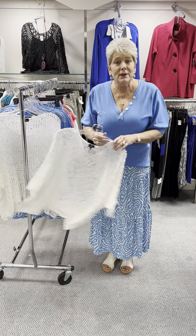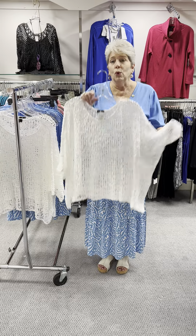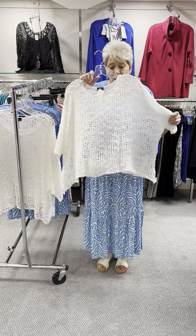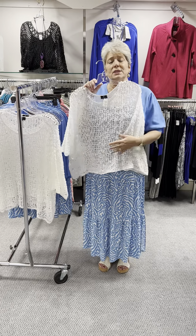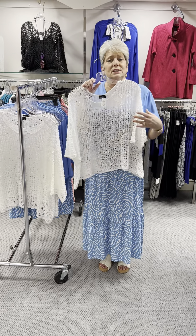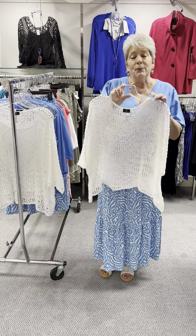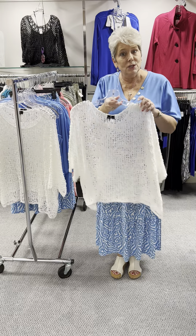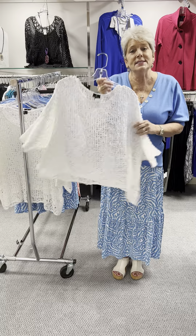I will start by showing you this popover. It's a true popover — it goes over a sundress, it goes over a tank top. You put it on with jeans and a tank top and it looks great. You put it on with a sundress, it looks great. And you put it on with pants and it's great. They only shipped us the white but we have ordered it in several other colors and it will be coming in. It is a one size and it is priced at $90.